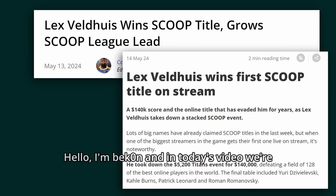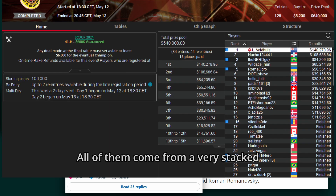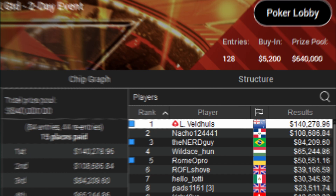Hello, I'm Bekon and in today's video we're gonna look at a few hands played by Lex Welthaus on his way to his first SCOOP title. All of them come from a very stacked final table in a 5k buy-in tournament, so we can expect poker played on the highest level. Let's jump into the action.